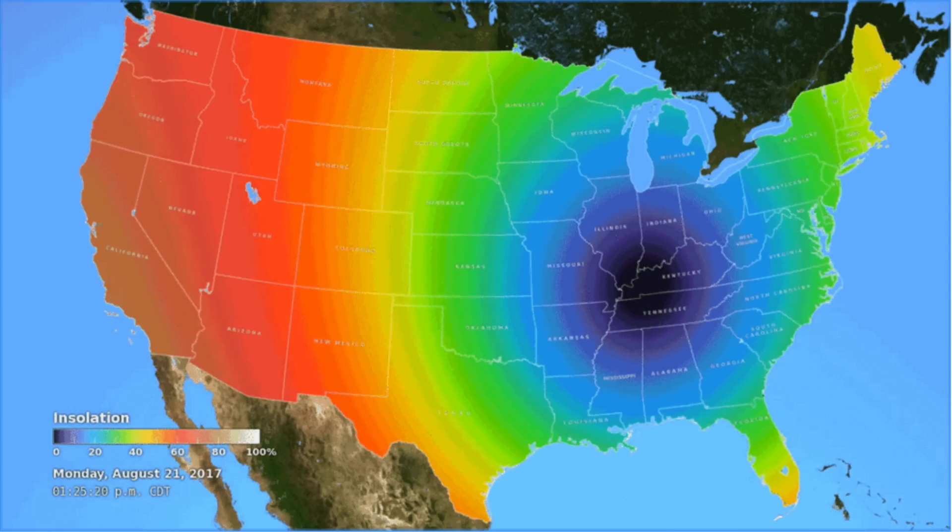This map from 2017's eclipse shows that they expect a significant impact, since the entire country would normally be red at this time of day. It is scientifically interesting, but not scary or even very significant at all. Certainly not some of the things you're hearing online. Hopefully that's easy to understand.